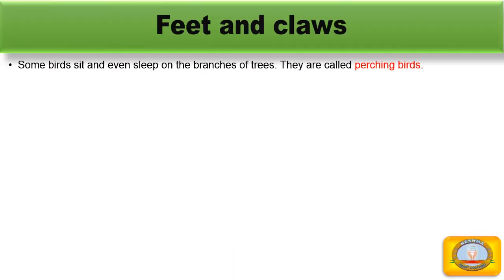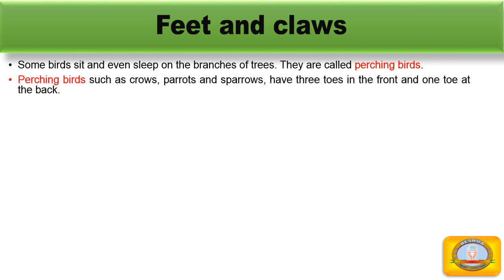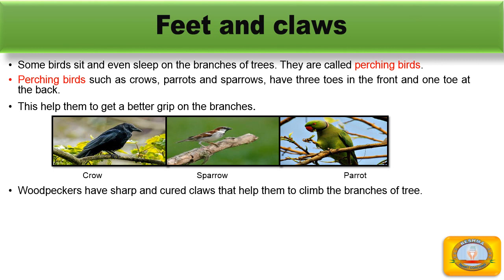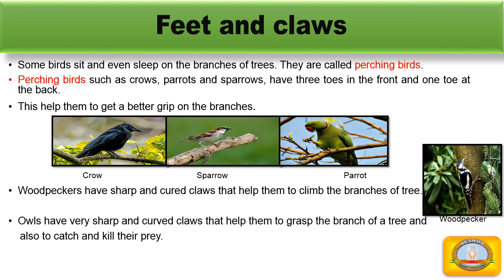Some birds sit and even sleep on the branches of trees. They are called perching birds. Perching birds such as crows, parrots, and sparrows have three toes in the front and one toe at the back. This helps them to get a better grip on the branches. Woodpeckers have sharp and curved claws that help them to climb the branches of trees. Owls have very sharp and curved claws that help them to grasp branches and also to catch and kill their prey.